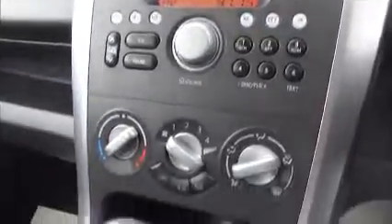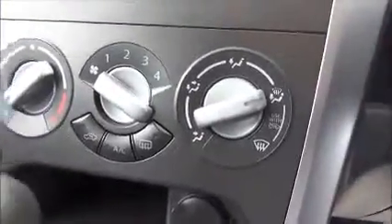On the steering wheel we have audio controls and an onboard trip computer. The infotainment system is a single slot CD player with AM and FM radio. We have air conditioning, a 12-volt power supply, and the Agila has lots of storage in the centre console, the dashboard, and the glove box.